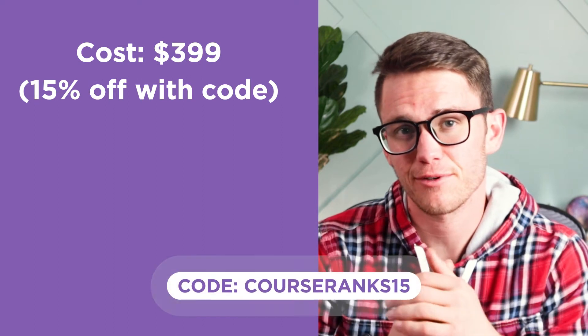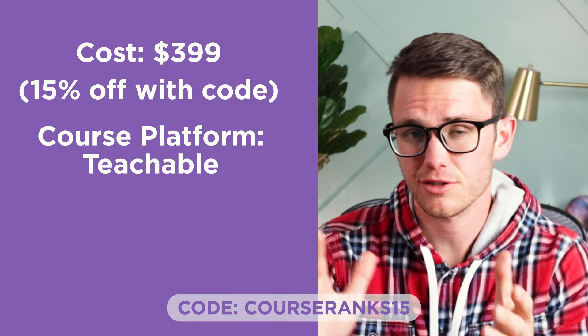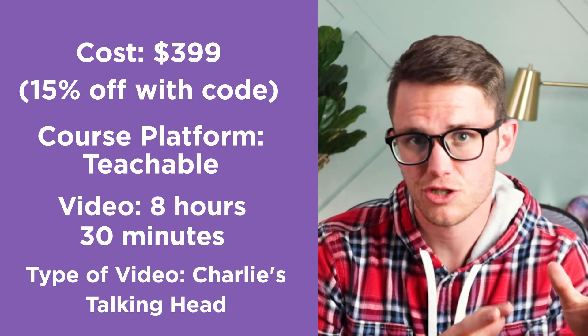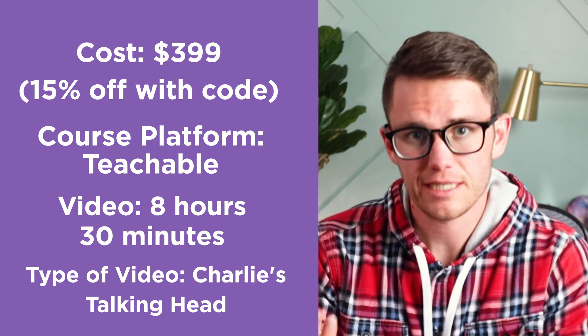First, the anatomy of the course. The ZipTrader U cost is $3.99, but you can get 15% off with our code COURSERANKS15 at checkout. The course platform is Teachable. The total hours of video is about eight and a half hours. The type of video includes some screen shares of Charlie's trading, but it's also a lot of Charlie just talking to the camera.